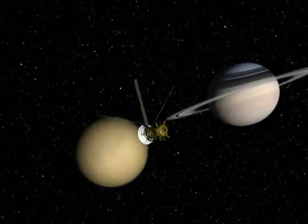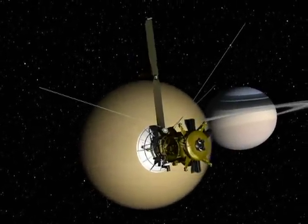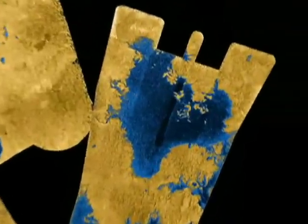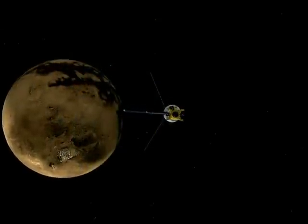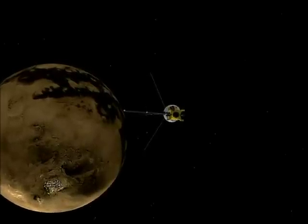Cassini completed another successful flyby of Titan on April 10, 2007. Among the new parts of familiar terrain imaged with the radar instrument was the other side boundary of the Black Sea, which could tell scientists more about its size. The radar team also aligned this pass slightly southward so that it will line up with the future altimetry flyby planned for May 12, 2007.